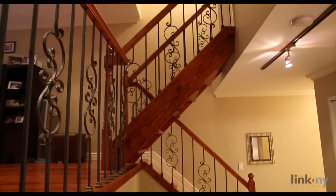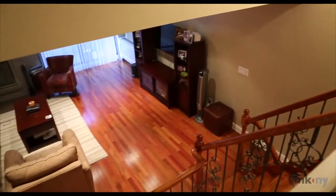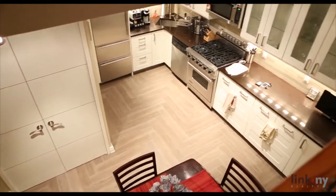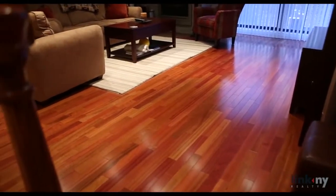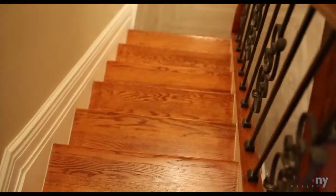This beautiful contemporary one-bedroom, one-and-a-half bath multi-level unit was completely renovated in 2012 and offers generous closet space, new hardwood floors and recessed lighting throughout, wrought iron banisters, and beautiful finishes.